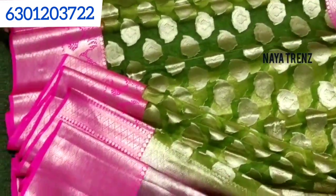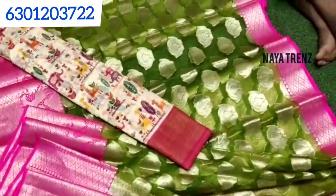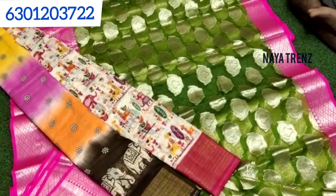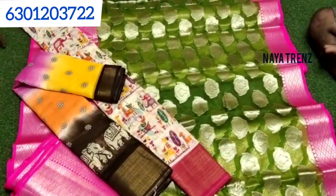This item will be 1900 rupees. The price is 1900 rupees with free shipping. You can see it on WhatsApp.